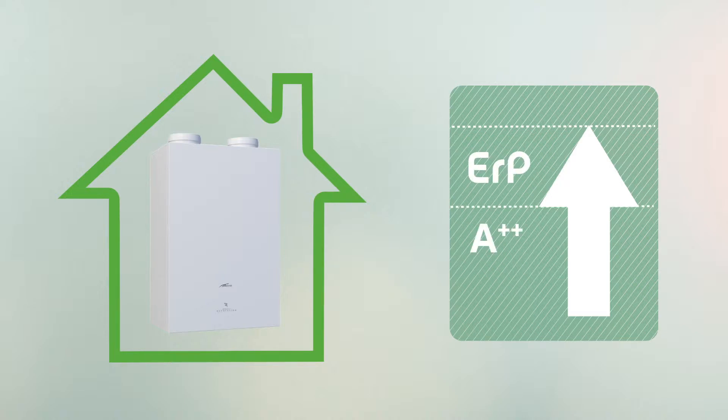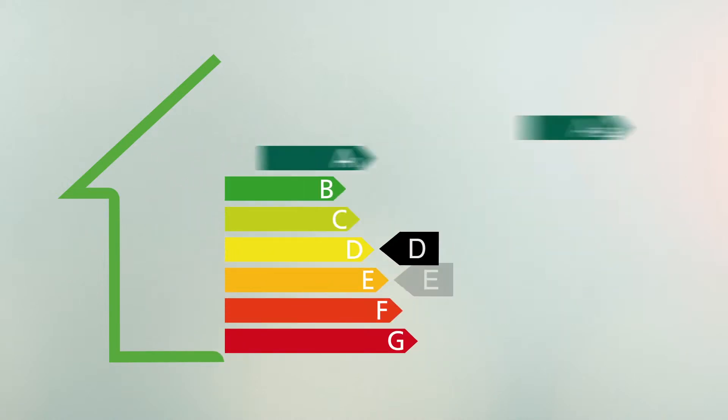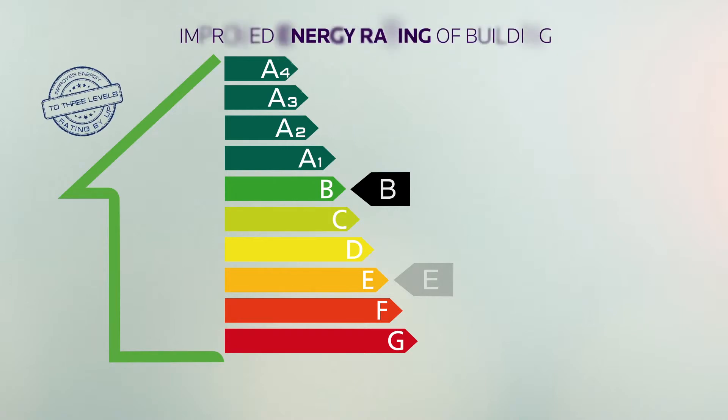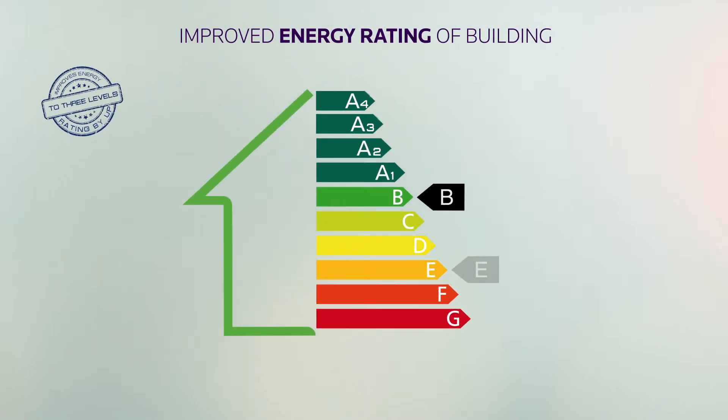These characteristics, combined with the low energy consumption of the heat pump, significantly improve both the energy rating and level of CO2 emissions in homes where the system is installed. The value of your home will therefore increase, thanks to its improved energy rating.